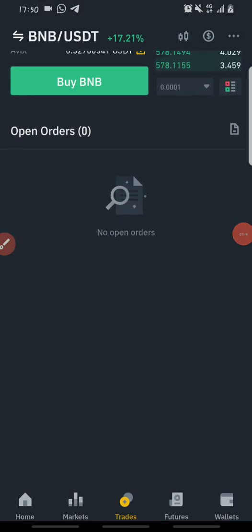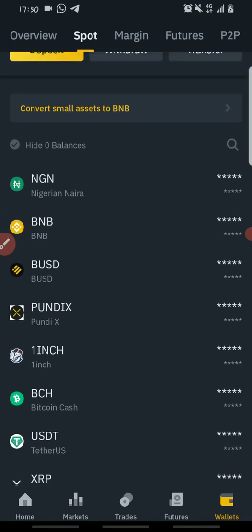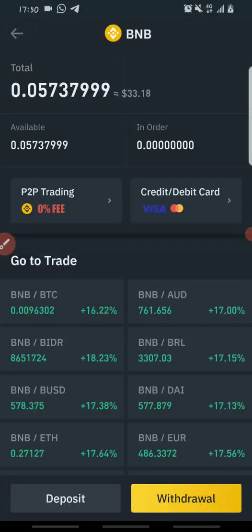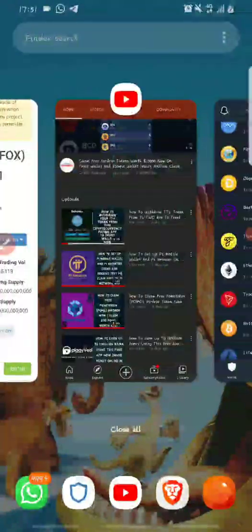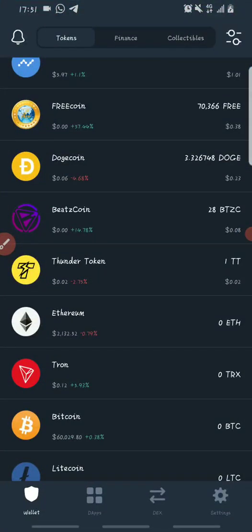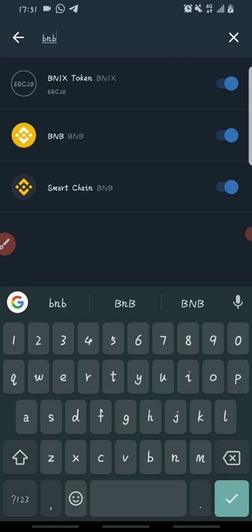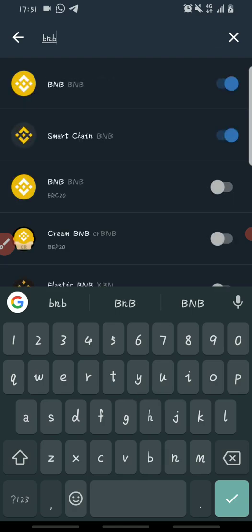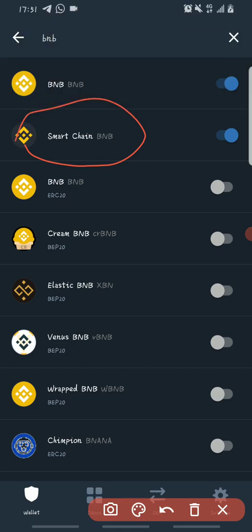The order has been completed. To see your BNB, go to your wallet and open up BNB — as you can see your BNB is there. After making your BNB purchase, the next thing is to withdraw it and send it to your Trust Wallet. Open up your Trust Wallet and click on the top right-hand corner to search for tokens, then search for BNB. Several BNBs will come up; the one you'll be using is the one with Smart Chain — the one with the black logo — because it's BEP-20 BNB based on the Binance Smart Chain.